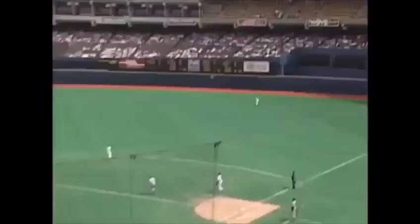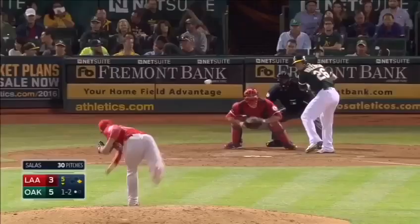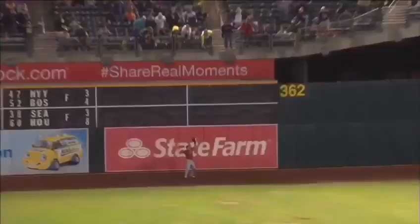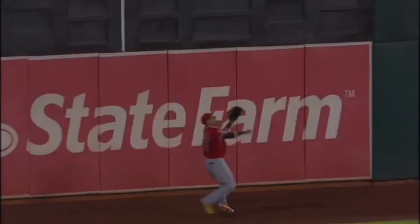Turner Ward going over, makes a great diving catch. Possibly went through the door out there in right field — but literally, he was gone. Out toward left field, chasing — Victor Reno racing back and will not be able to make the play. It's off the wall — that turned around, just over his glove.